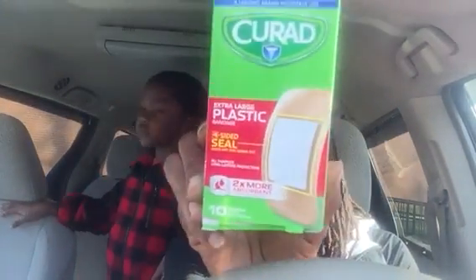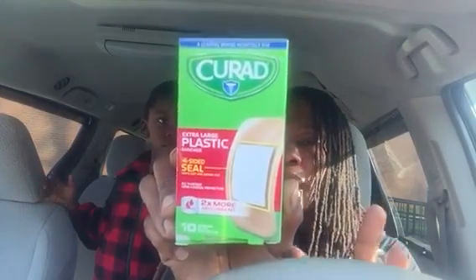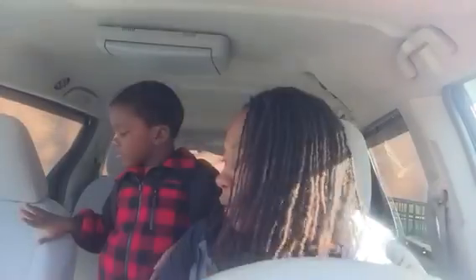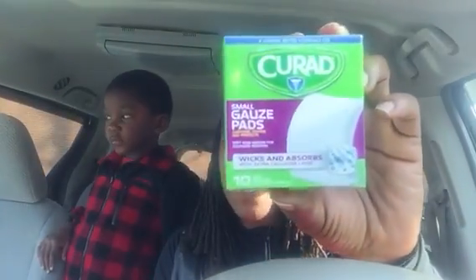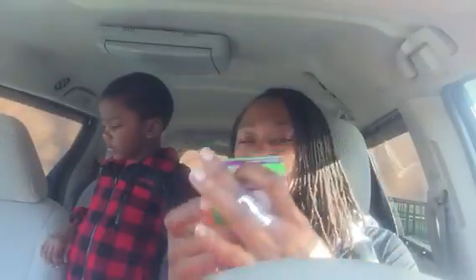I also picked up some Curad extra large plastic four-sided seal band-aids — there are 10 bandages that come in here and they say two times more absorbent. I picked up a couple boxes of those. I also picked up some Curad small gauze pads — I believe 10 gauze pads come in each box, and I picked up a couple boxes of those as well.